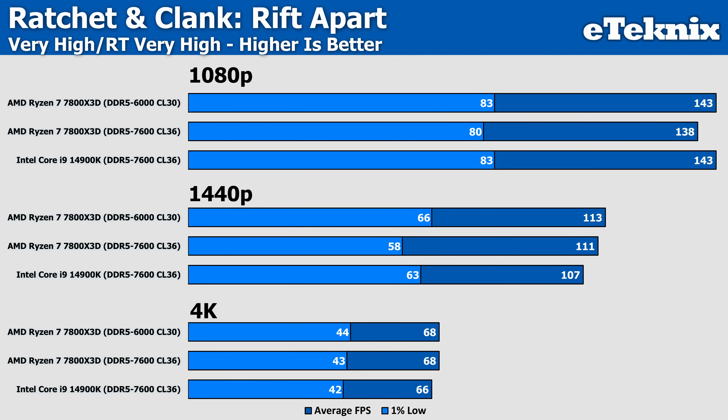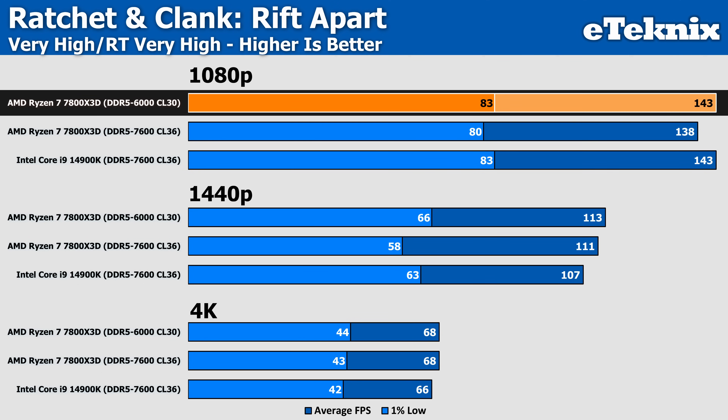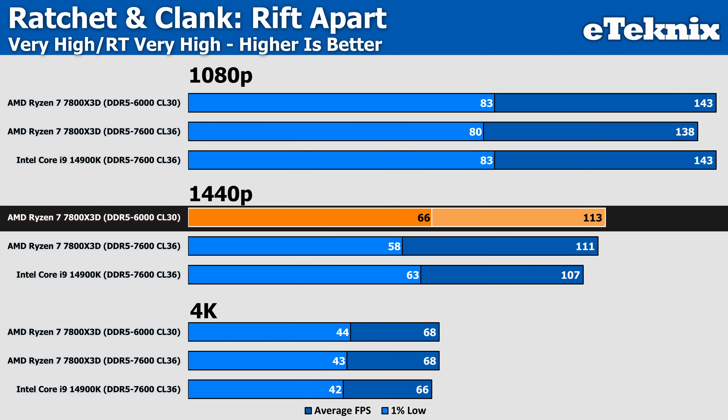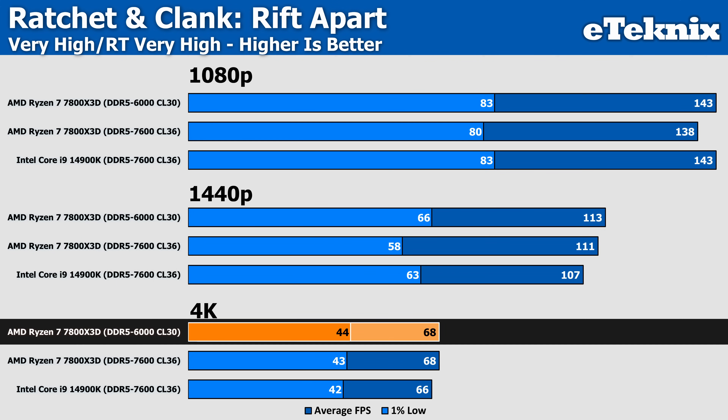When switching over to ray trace performance in Ratchet & Clank, Intel were leading over AMD before, whereas the 6000MHz kit manages to bring performance up by 4%, now putting it level pegging with Intel at 143 FPS and identically in the lows too at 83 FPS. At 1440p AMD pushes ahead of Intel by 6%, whereas 4K sees that gap shrink to just 3%, but a win is still a win.